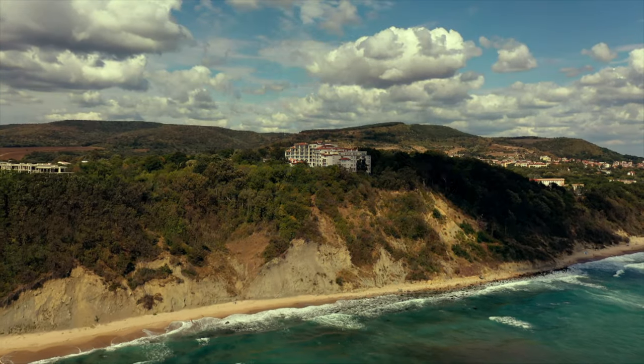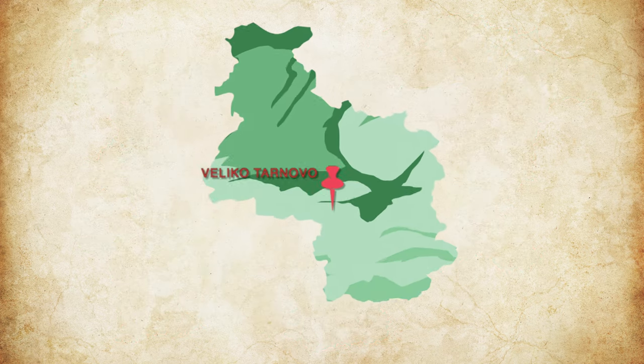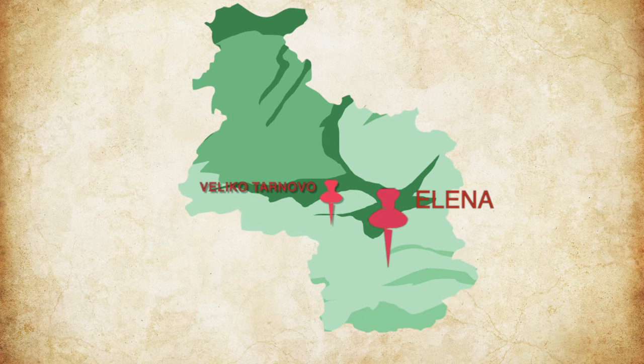Zdraveite, priatele! Welcome back to A Taste of Bulgarian Mini-Vids. On today's mini-vid I'm going to give you my 5 top picks for things to do whilst you're in Elena. I showed you on the last video the town of Elena, a hidden gem in the Balkan mountains. Not many people outside of Bulgaria really know about Elena, and not many Bulgarians have also been there. So I'm going to give you now my 5 top picks, whether you're in Veliko Tarnovo, Gabrovo, or you're staying in Elena. This is in no particular order.